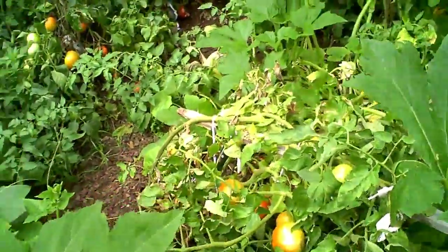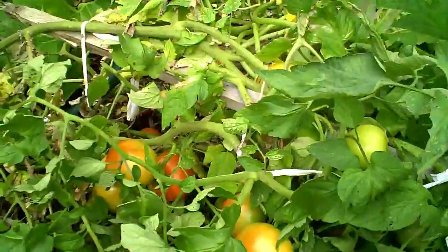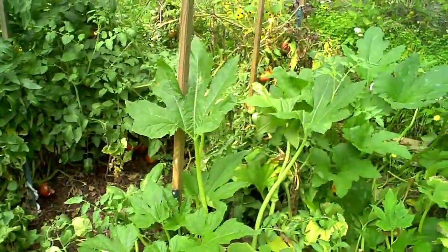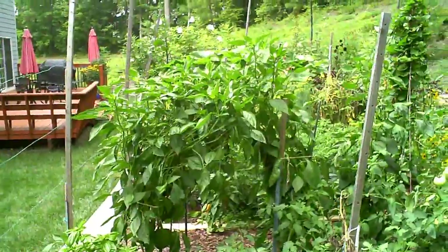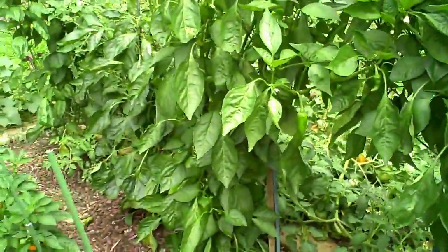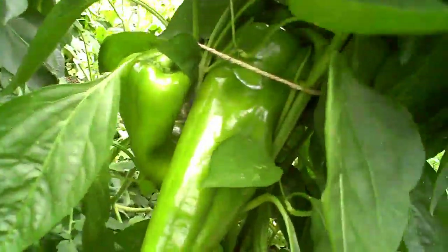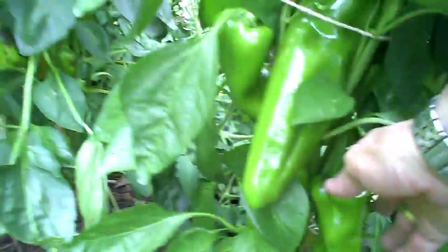You can see our tomatoes doing quite well here. We definitely need to pick some of those today, and we will be making some tomato sauce later on this morning. We definitely have quite a bit inside of here that we have to do something with. Our sweet peppers have gotten quite large here, and we're waiting for those to turn red, although we've used some in some of our other dishes. Some of these are very, very large and very nice-looking.